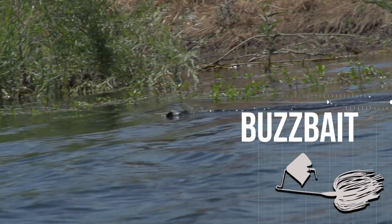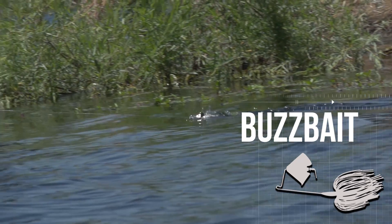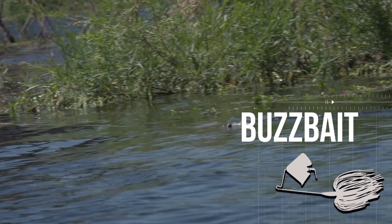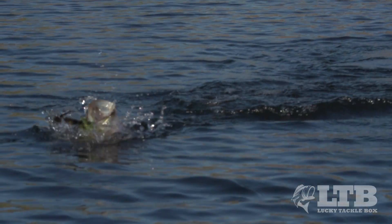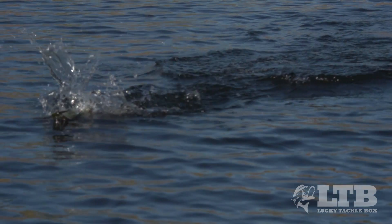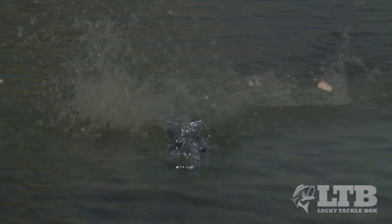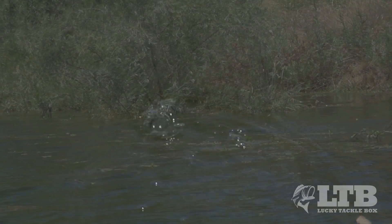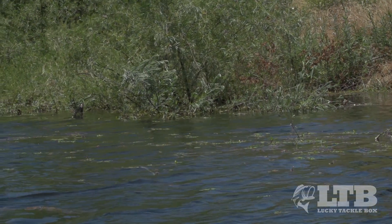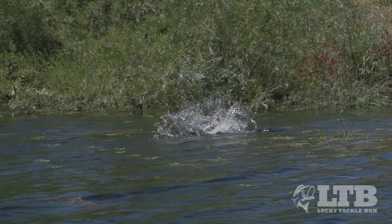Buzz baits kick up water mimicking bait fish and have a unique sound as they come through the water, making them excellent around sparse vegetation and lay-down trees to fire up bass. They're also completely weedless, which makes them excellent for working in and over thick cover.